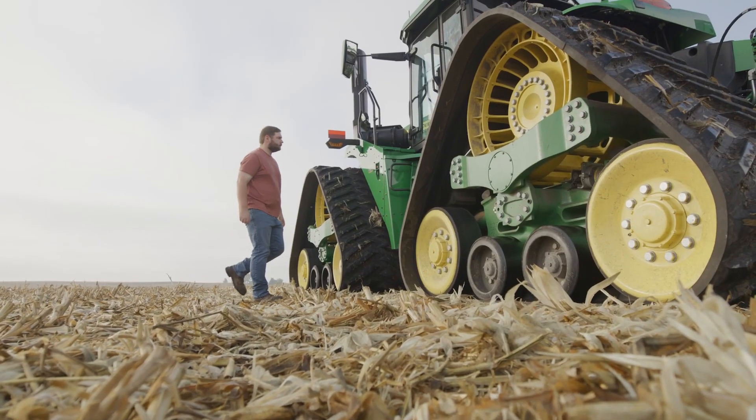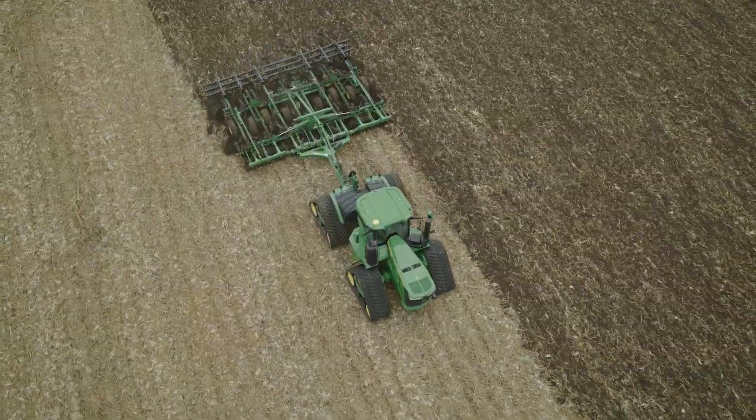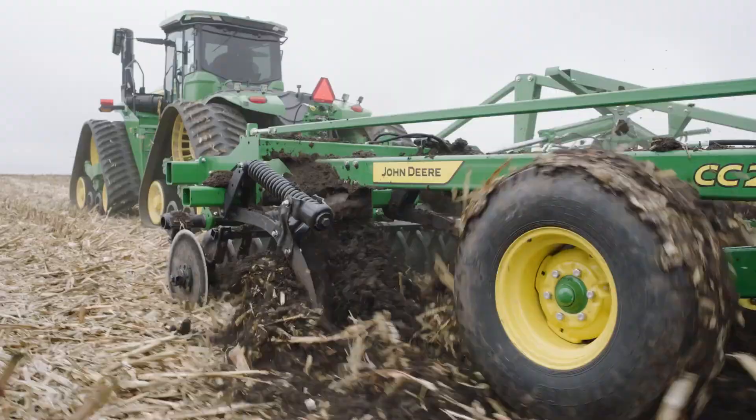Designed from the ground up, the Coulter Chisel Series is a highly productive primary tillage tool that lets you work wider and faster so you can finish up to 50 more acres a day.